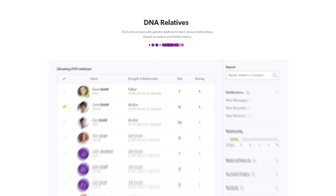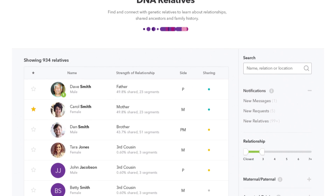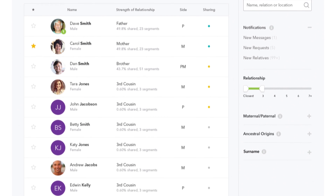Another feature for adoptees to explore is DNA relatives. This feature compares your DNA with the DNA of other 23andMe customers and provides you with a list of people with whom you share DNA. This can be anyone from a distant cousin to a close relative, even a parent or sibling. Using this feature, you can also connect and interact with other 23andMe users.